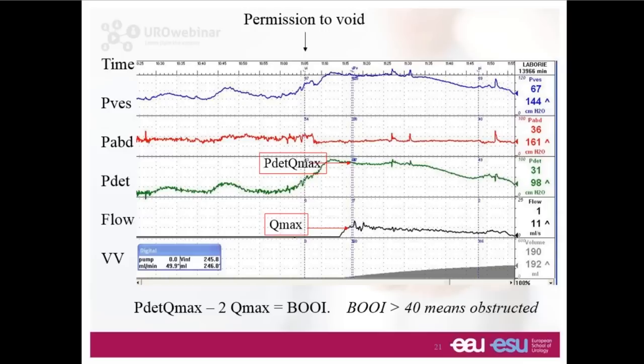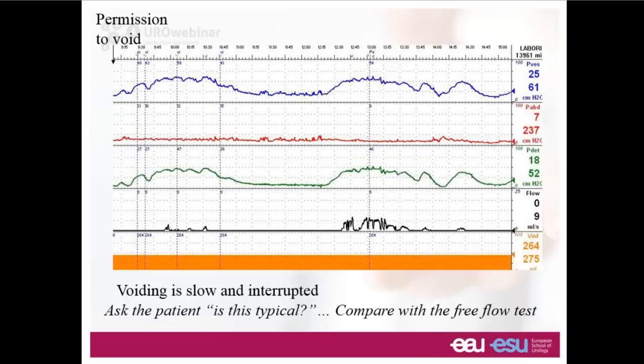Here is another example, this time a woman given permission to void. The flow is very interrupted and it takes an extremely long time — about five minutes — for her to empty her bladder, with rather high bladder pressures for a woman. We'd be very suspicious that this represents bladder outlet obstruction, but we must check. We should always ask this woman: is that typical for you? Do you always take quite so long to pass urine? And of course compare with the free flow rate test she did at the start of the study, to be confident it's not the catheter in her urethra that has led to this artifactual change in flow rate.